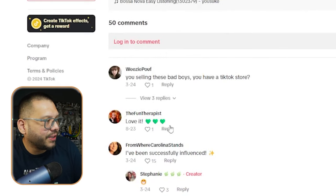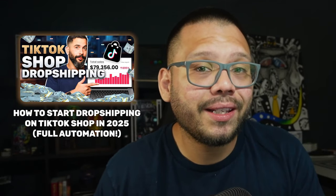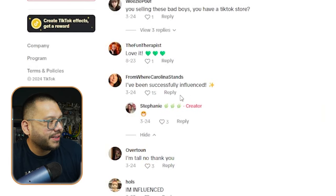She tells you how long it ultimately is, how they work, and shows you how they work — the entire presentation is just perfect. Comments include things like 'You're selling these bad boys?' and 'I've been successfully influenced.' These comments just add to what I mentioned — this is a perfect ad. The way that she did this ad is hands-down perfect, and she's definitely targeting millennials. I'm going to buy a plant just so I can buy this product.